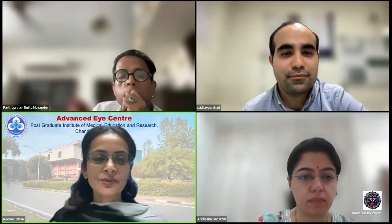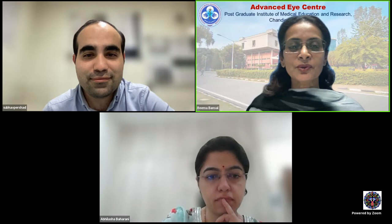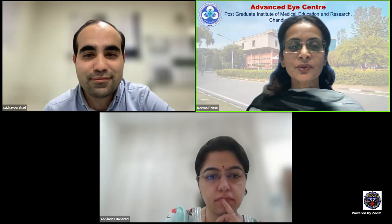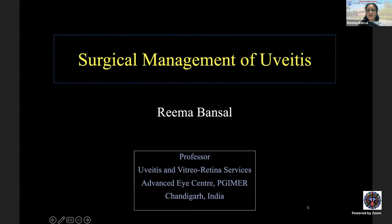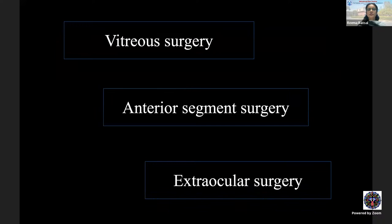Thank you, Dr. Partho, for the kind introduction, and thank you Dr. Honavar for this initiative and for having me here on the iFocus platform to talk on the surgical management of uveitis. When it comes to surgical management of uveitis, we have various kinds of surgeries — most importantly vitreous surgery, but also anterior segment surgery and extraocular surgery.